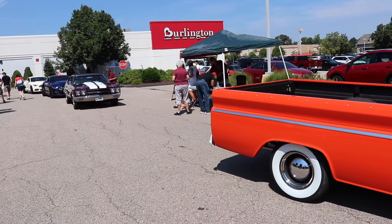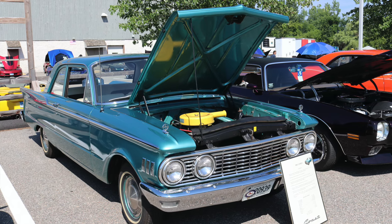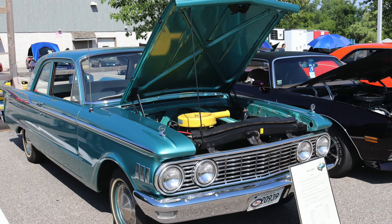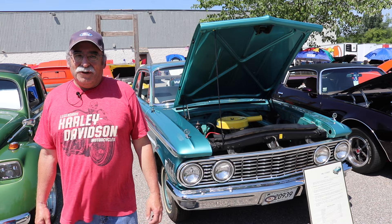I guess after last year, with all the rain-outs we had, people were just itching to get their cars out. One modest entry worthy of attention was a 1961 Comet owned by Eric Weiss of Berlin, Connecticut.